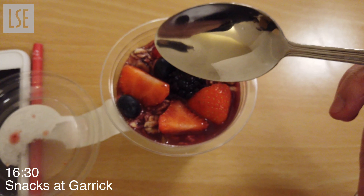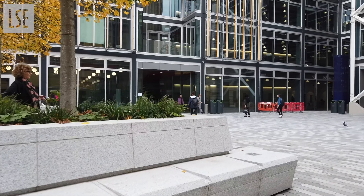After the lecture, I felt a bit hungry so I decided to go for some snacks and prime my brain for the test later.